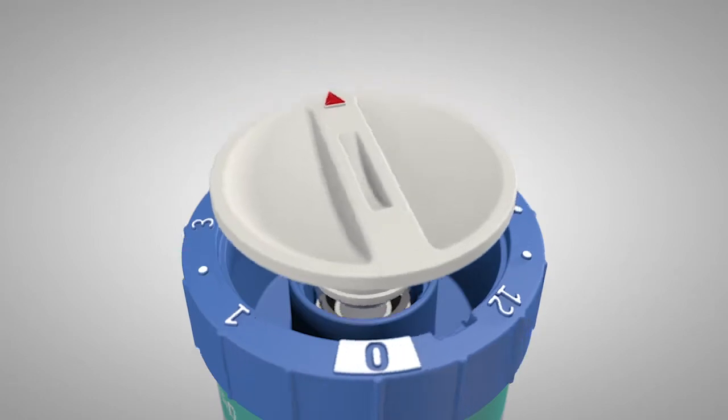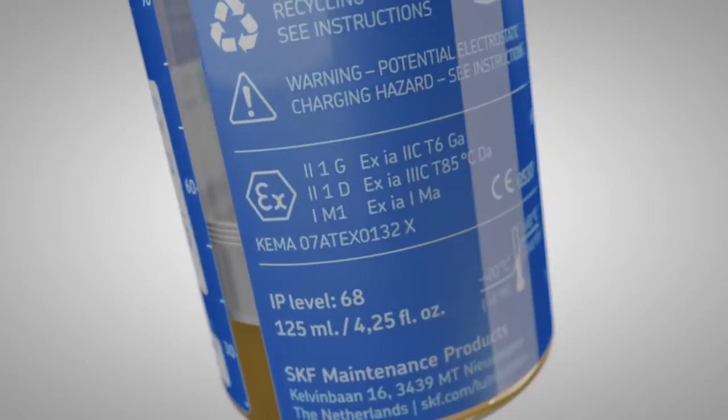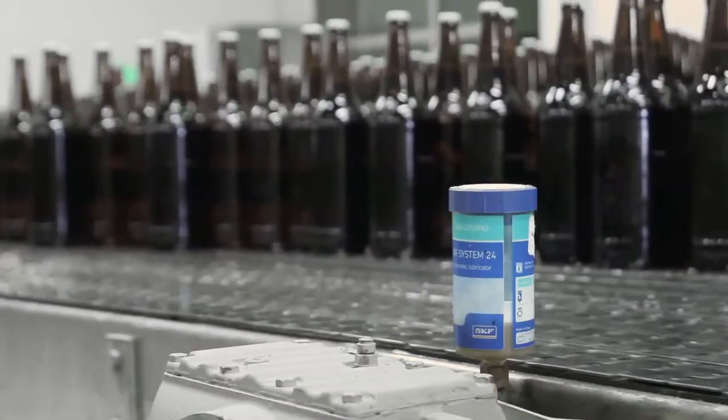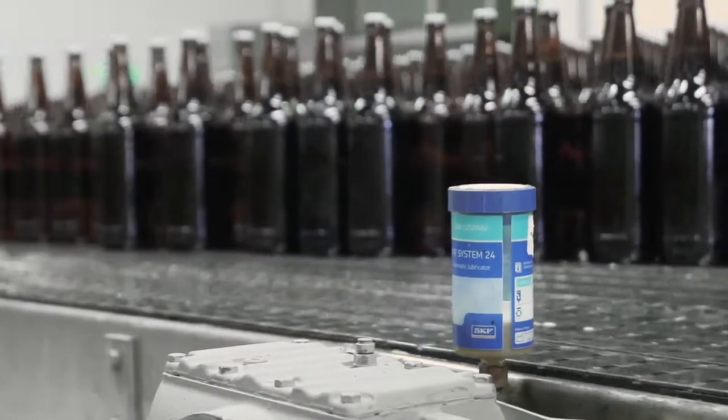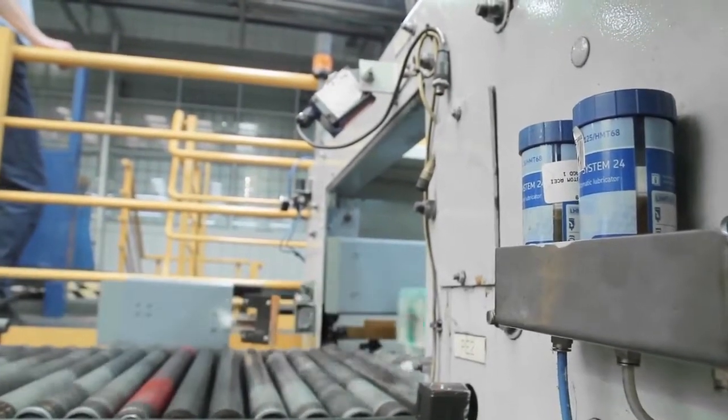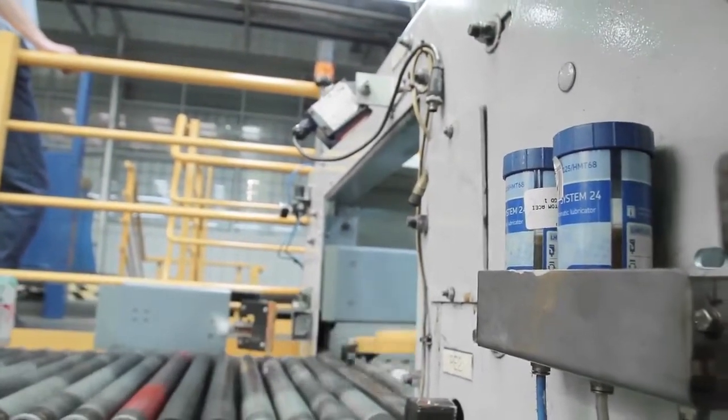The ATEX certificate makes the lubricator suitable for locations with a potential explosive atmosphere. The automatic supply of lubricant can be monitored by checking the position of the piston. SKF System 24 LAGD for improved lubrication.